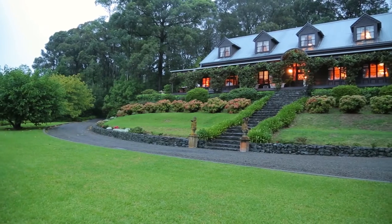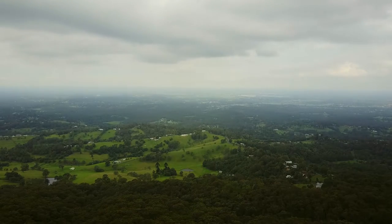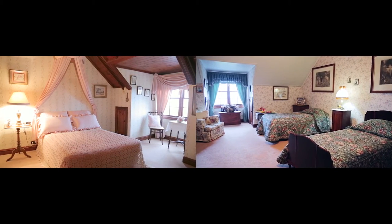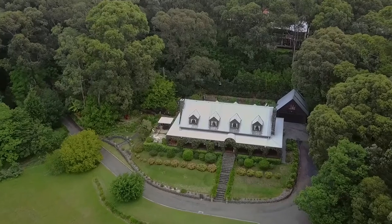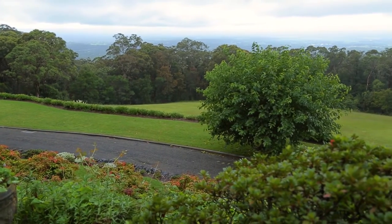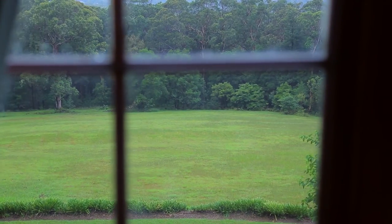By number 36 Bellbird Crescent, Bowen Mountain. This five-bedroom home is situated just moments away from the local community, schools, and shops. Tucked away in the valley, the home sits on four hectares and is set back from the road, allowing for privacy and your own personal, uninhibited view.